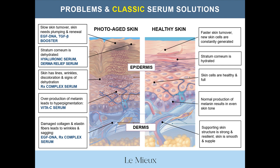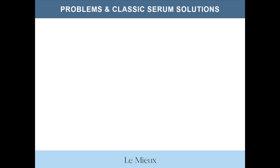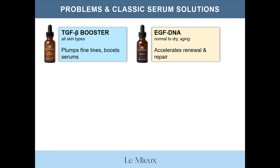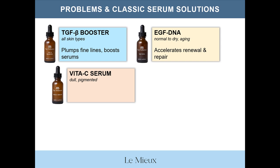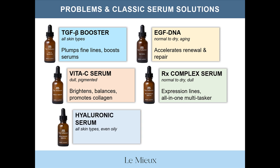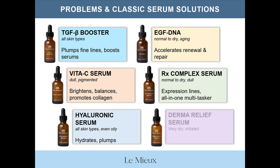This is a broad, generalized overview of our serums — for more in-depth information about each serum, please visit previous mini-webinars posted on our website. To sum up: TGFB Booster is one of our growth factor serums and plumps fine lines and boosts other serums and masks. EGF DNA is another growth factor serum that accelerates skin renewal and recovery. Vita-C Serum, with two forms of stable vitamin C, brightens, balances, and promotes collagen production. RX Complex Serum targets expression lines and signs of aging as an all-in-one multitasking serum. Hyaluronic Serum is for all skin types, even oily and blemish-prone, and hydrates and plumps. Derma Relief Serum is for very dry, irritated skin to help restore the skin barrier function.